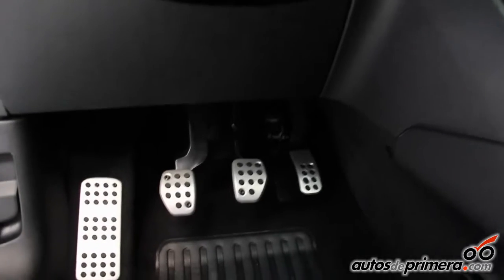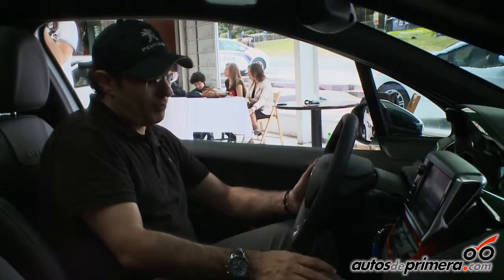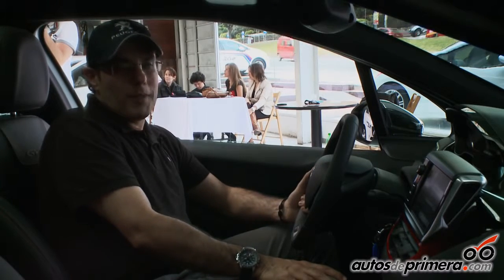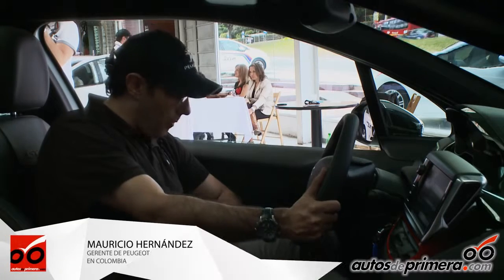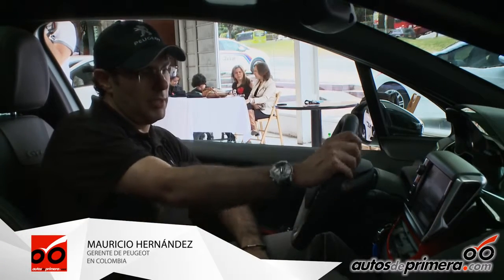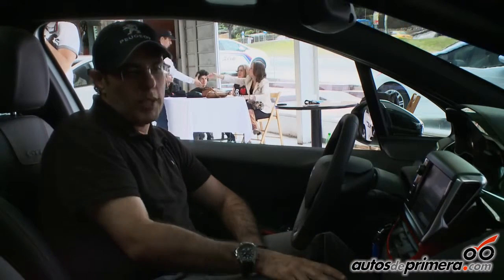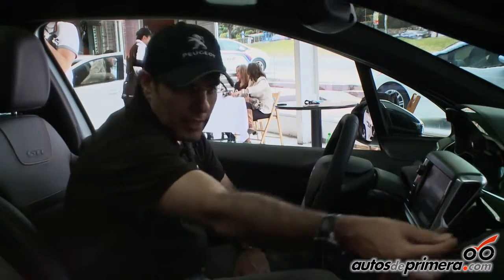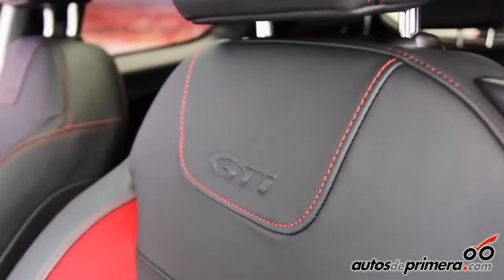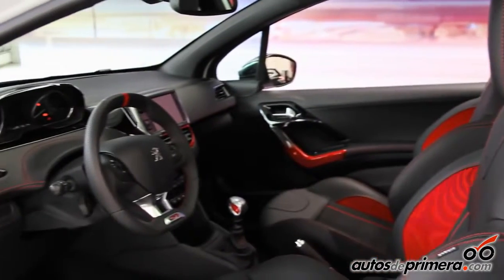Los pedales los encontramos todos en un tema de aluminio y con sticks antideslizantes, porque son vehículos que a las velocidades que se pueden mover no permiten cometer ningún tipo de error en conducción. También hay un descansapies en aluminio con sus sticks antideslizantes. Todo el tablero viene con unos detalles en cuero y costuras rojas, y un degradé como en las puertas en las manijas. La cojinería combina cuero con un material que trae un squash guard y los logos del GTI.